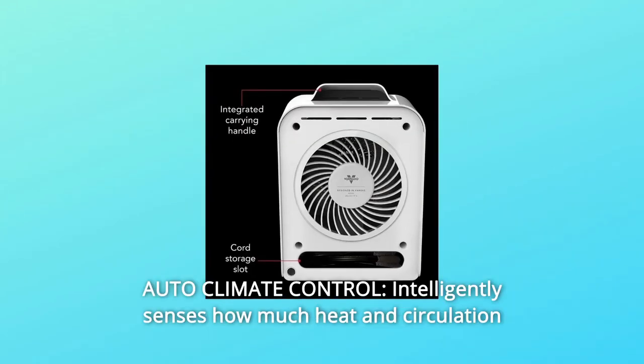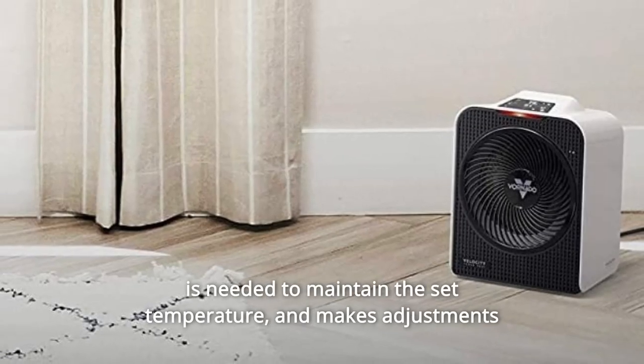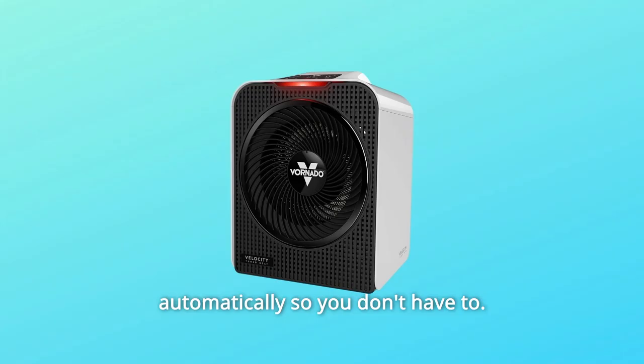Number 4: Auto Climate Control. Intelligently senses how much heat in circulation is needed to maintain the set temperature and makes adjustments automatically so you don't have to.